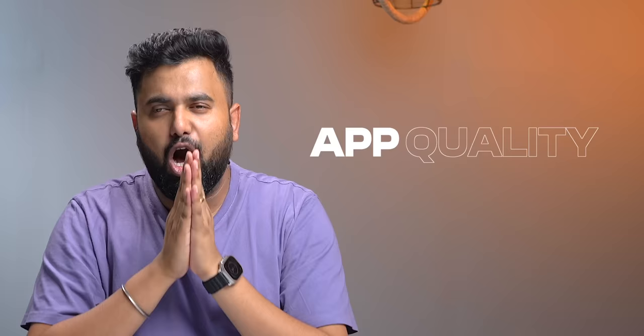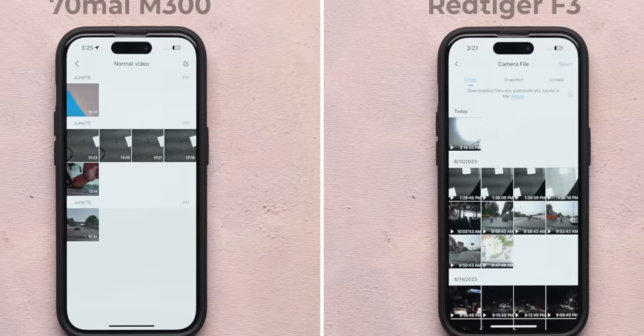What makes a dashcam even better is how good the app is, and this is where the 70Mai app and the Red Tiger app are pretty good. Both apps save videos in three-minute intervals, and scrolling through the footage is smooth. The only reason the 70Mai M300 does not win is because of a glitch I faced multiple times — it randomly switched off multiple times, and I'm not sure if it's a problem with our unit or everyone's unit, but it is a big concern in a dashcam.